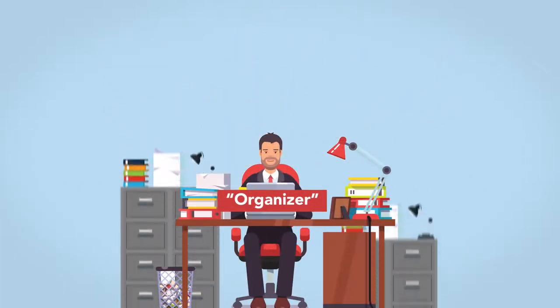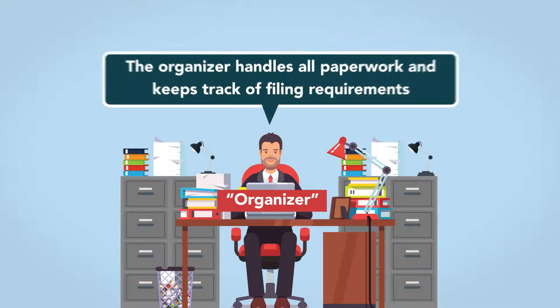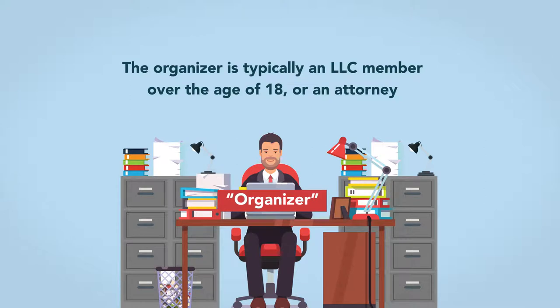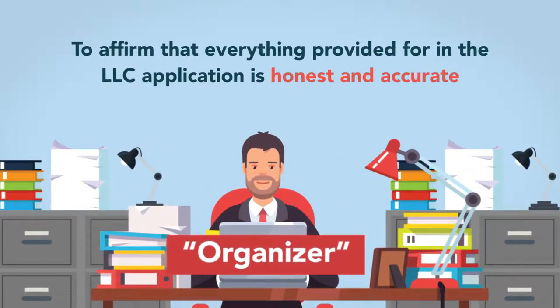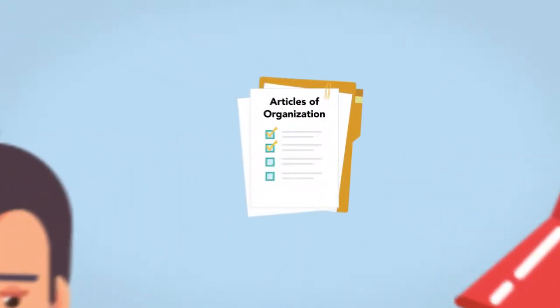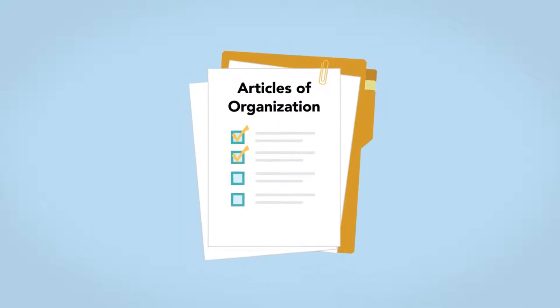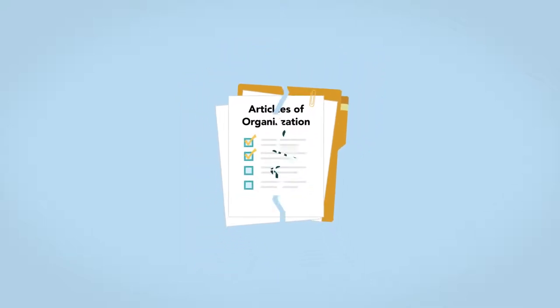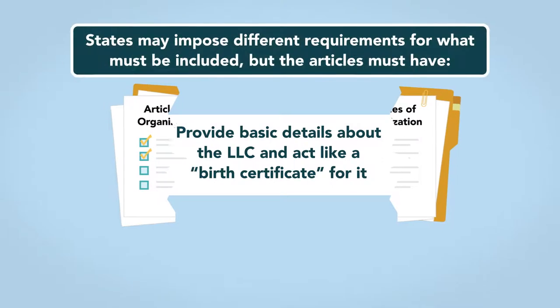Like an incorporator for a corporation, the organizer handles all paperwork and keeps track of filing requirements. The organizer is typically an LLC member over the age of 18, or an attorney. The organizer's primary role is to affirm that everything provided for in the LLC application is honest and accurate. The organizer's next step is to file the Articles of Organization with the Secretary of State. Like the Articles of Incorporation for a corporation, the Articles of Organization provide basic details about the LLC and act like a birth certificate for it.